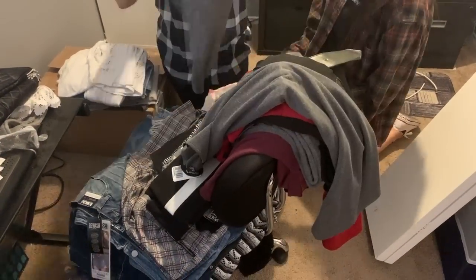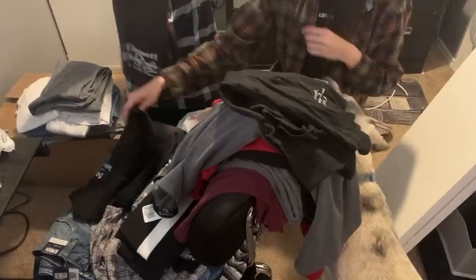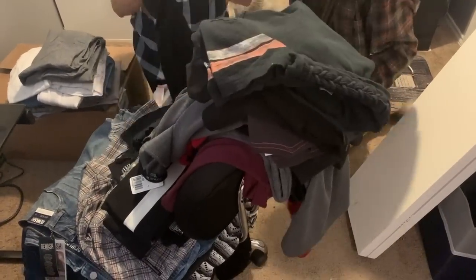As soon as I got to my mom's house, we actually ended up going through her clothes first, sorting through some things that she no longer wants.